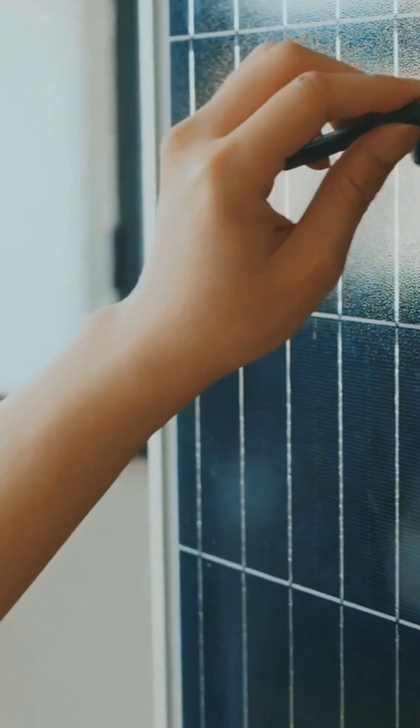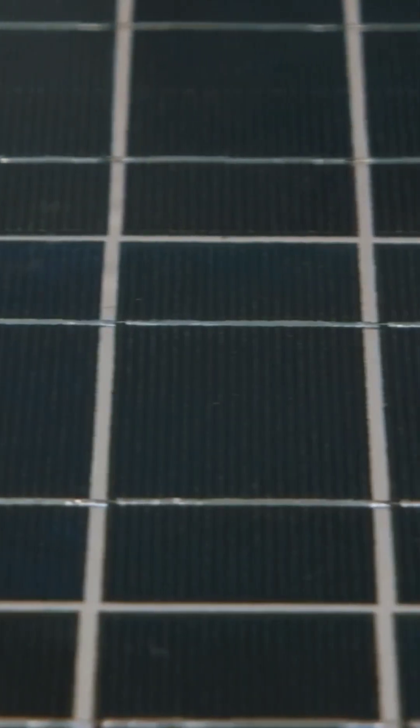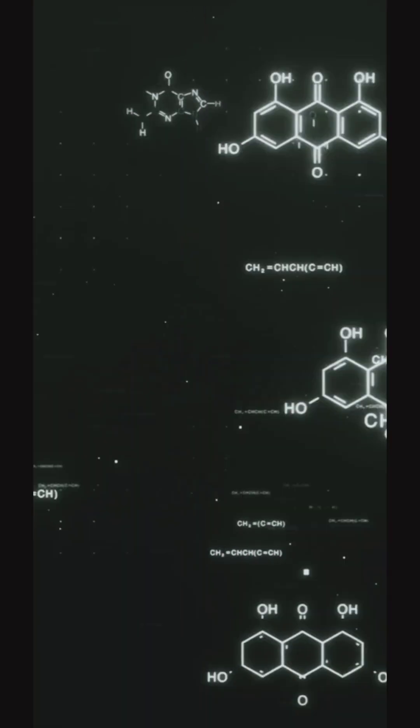Traditional solar panels turn sunlight into electricity, but the power has to be used right away or stored in batteries, which wear out and can be expensive. But this new material acts like a sunlight sponge — it absorbs energy from the sun, then locks it in its microscopic structure.